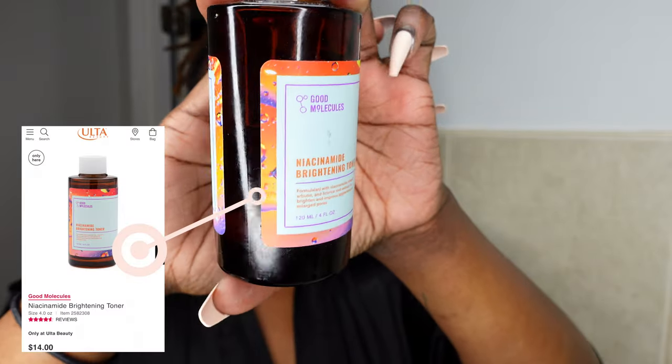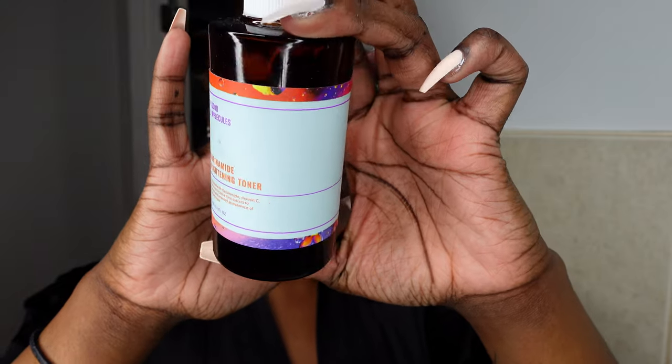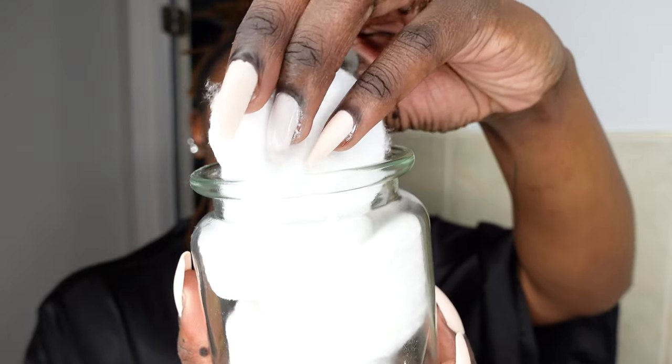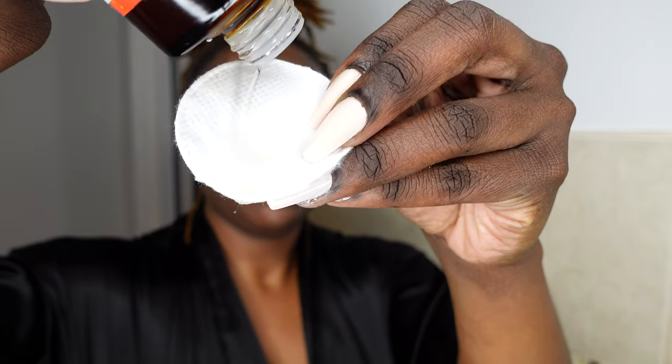I'm gonna go in with this toner — the Good Molecules Brightening Toner. I've been using this for the last two months and I really like it. I got it from Ulta. I'm taking two basic cotton pads from Target — not the exfoliating kind — and really soaking them in toner. You can see my dark marks right here; I am breaking out. It's that time of the month so this always happens, and my skin will clear back up soon. I think my skin is purging because I'm doing this new skincare routine.